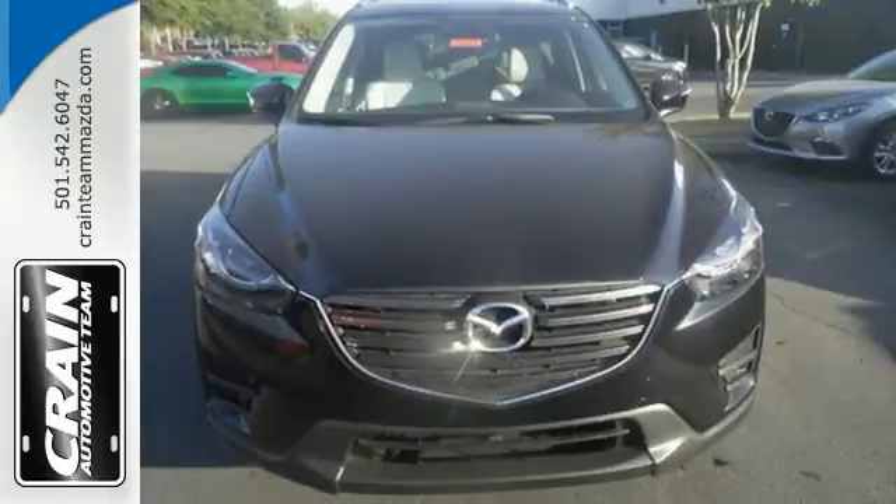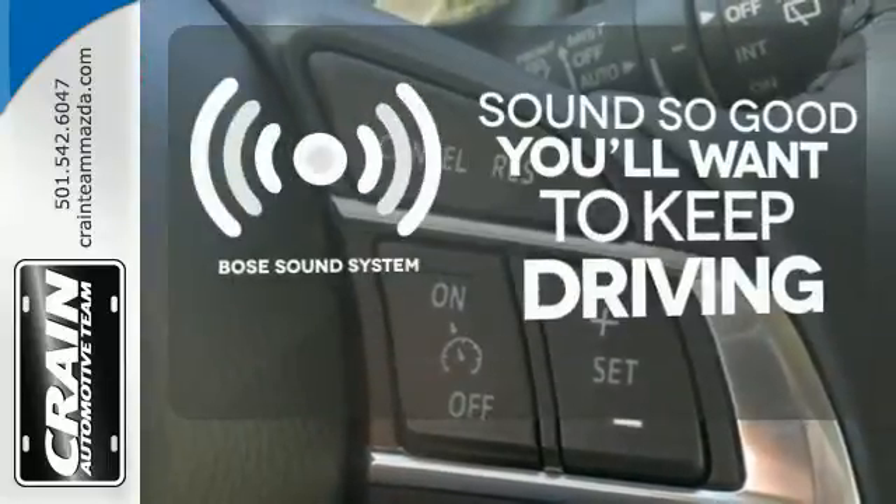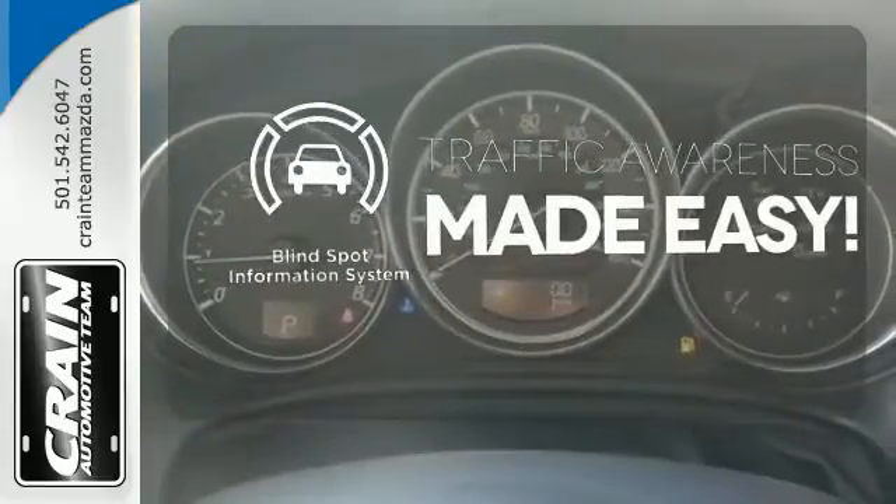Plus with Bluetooth, audio menu voice command, keyless entry and start, you also won't have to forgo convenience. You might drive just to listen to the Bose sound system. The blind spot indicator helps you maneuver through traffic.